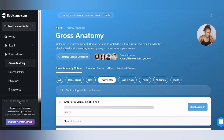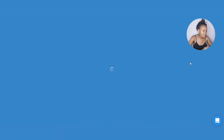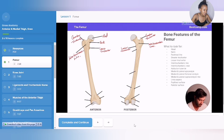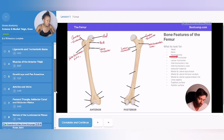Let me show you the kind of lectures they provide. Before each lecture, you will be provided with lecture slides. You can download and access them at any time, even when you are offline. The slides have missing labels which you can add during the lecture. The lecture videos are short and easy to digest, with each video being about five to ten minutes long.